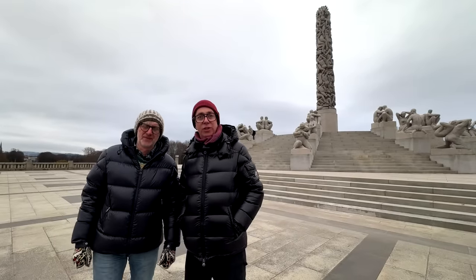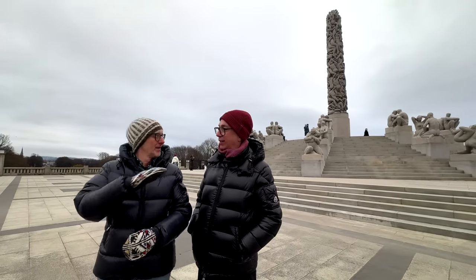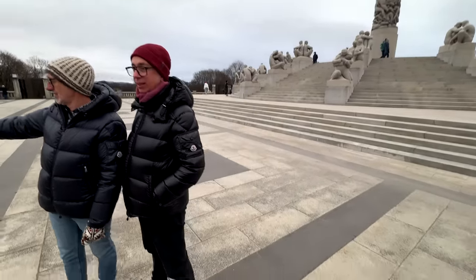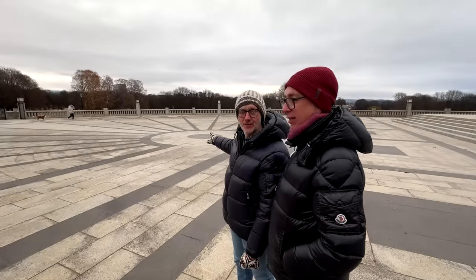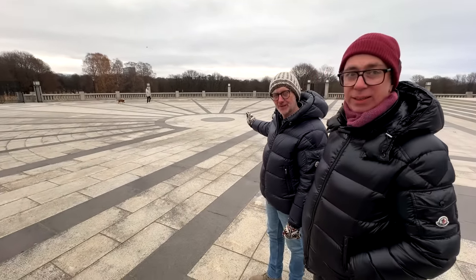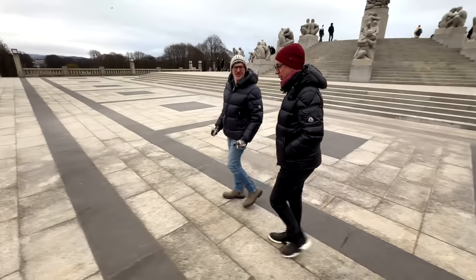To conclude our little journey of secret gems in Oslo, we're in Frognerparken, which you probably know as Vigelandsparken. There is a little secret here we want to share. A lot of people don't know this, but if you walk up to the monolith and go behind it, there's a plateau. If you walk into that circle and clap your hands, you'll hear a perfect echo — perfect acoustics.